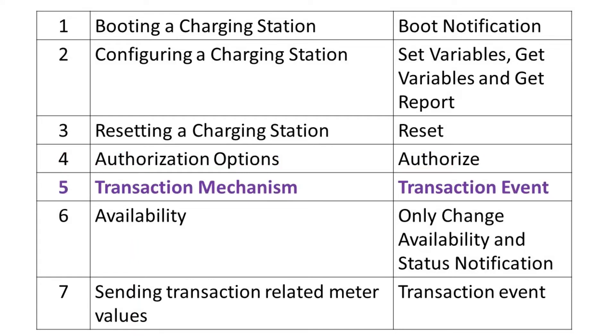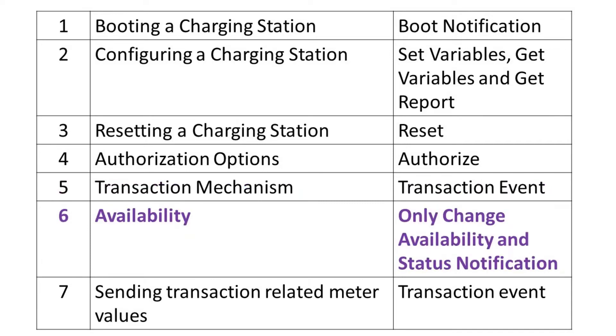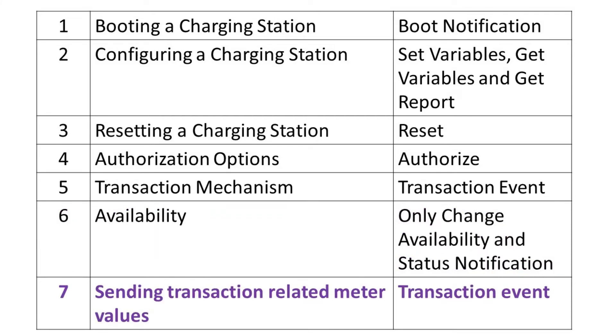Transactions can be started or stopped on the charging station, with only one active transaction on an electric vehicle supply equipment at a time. The availability functional block indicates how the charging station can communicate to the central system its present accessibility for beginning new exchanges. It is vital to know whether a charging station is accessible for electric vehicles to be charged, so that drivers can be advised whether the charging station is available for use. The sending transaction related metering functional block describes the functionality that enables a charging station to send periodic, possibly clock-aligned meter values.